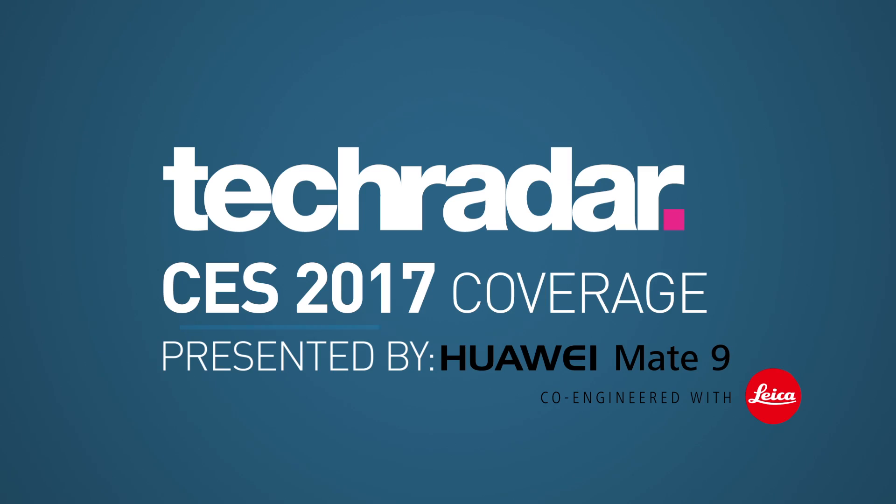Presented by Huawei Mate 9. I'm Matt Swider with Tech Radar and I'm with Nick Pino, and we're at CES 2017 counting down all the top picks — the gadgets we loved and everything you want to check out in 2017.